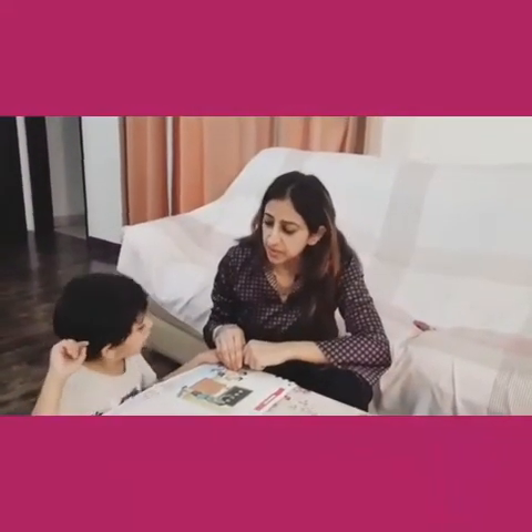Hi, let's do colouring. No, I am reading. Oh, okay. Play with blocks? No, I am reading. Okay.